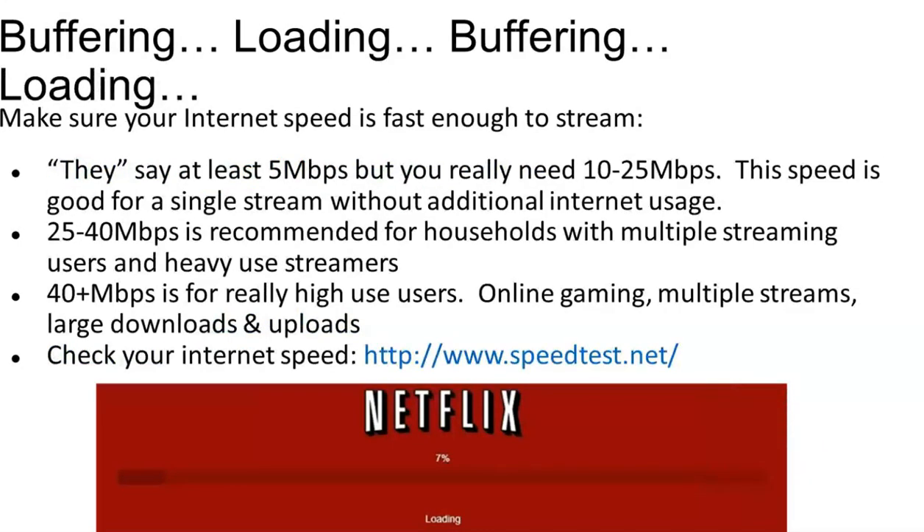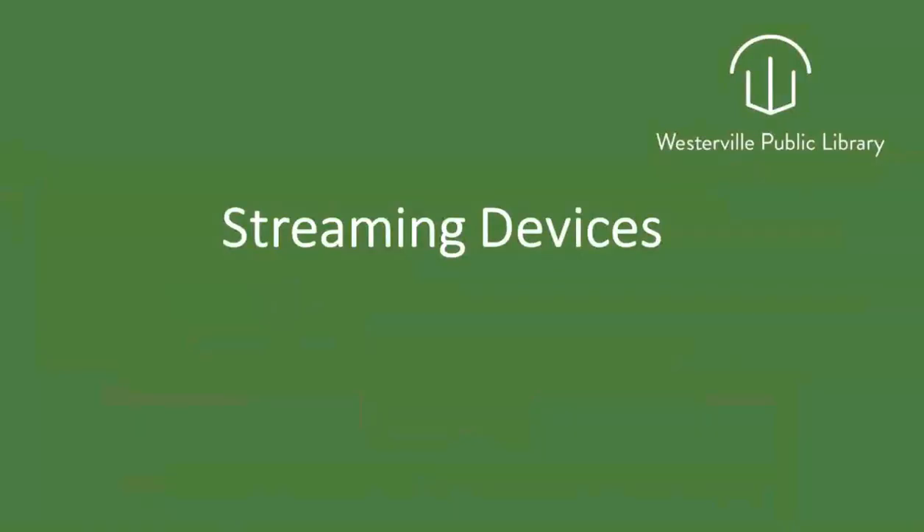Buffering and loading is a problem we often see with internet speeds that are not fast enough. The speed will depend on what your household will use, how many people you have streaming, if you have multiple devices, multiple people streaming at once, or online gaming. There's a website for you to do a speed test at home as well, if you'd like.